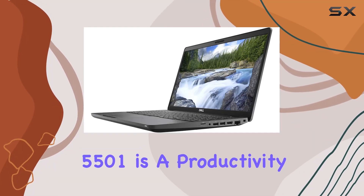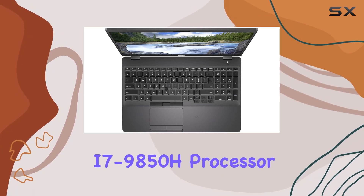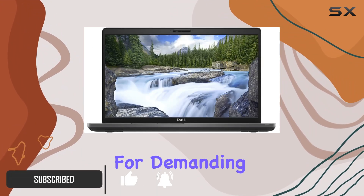The Dell Latitude 5501 is a productivity powerhouse designed to streamline your workday. Equipped with an Intel Core i7-9850H processor and 16GB RAM, this notebook ensures smooth multitasking and seamless performance for demanding tasks.